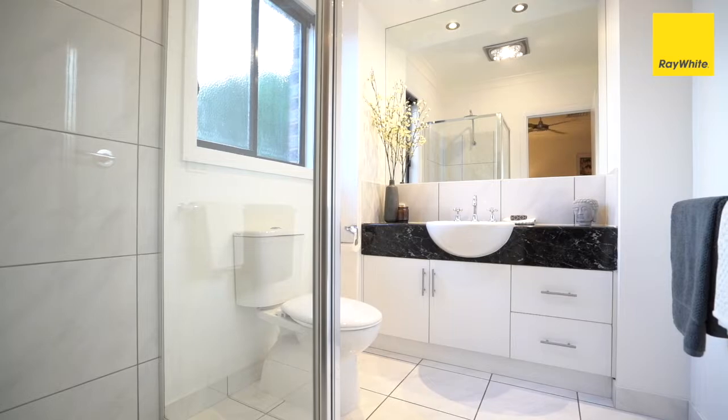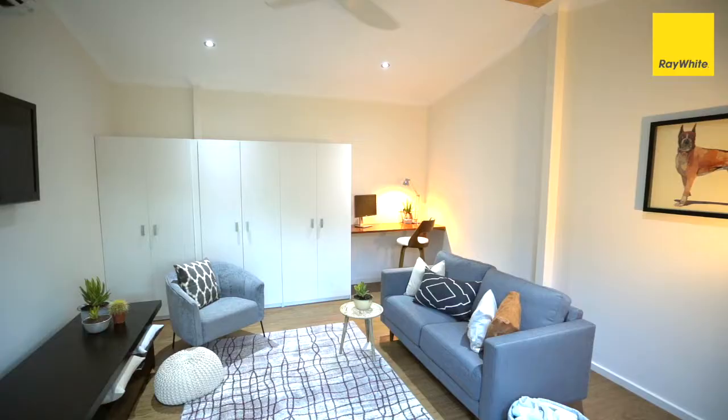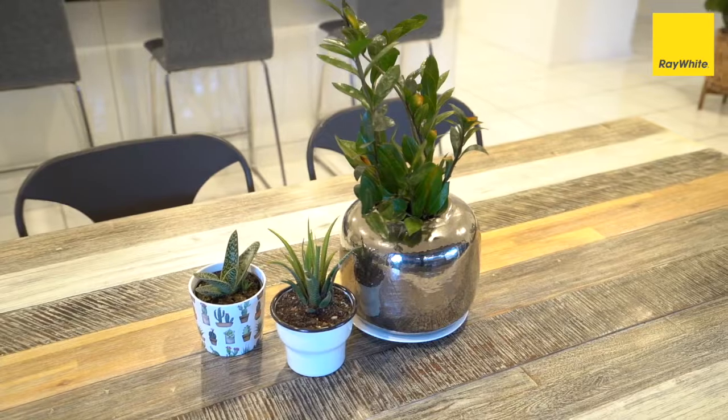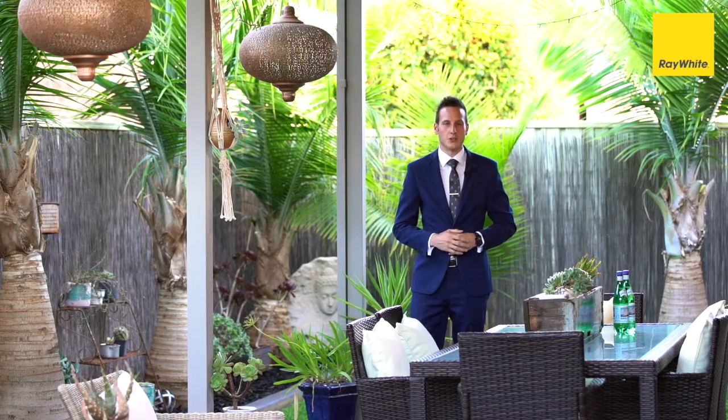With a resort style outdoor area, and part of your shed lined and insulated for the perfect study work from home space, or additional bedroom if required, there are so many attractive features to love in this affordable property. I'm Luke Hermans and I look forward to seeing you soon.